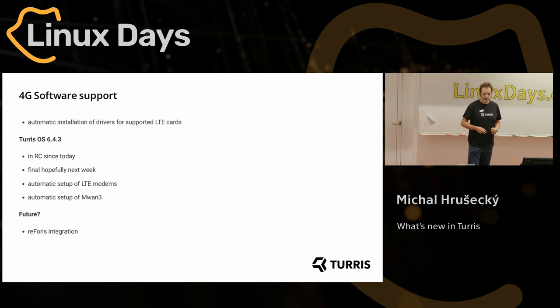But I was writing the slides yesterday, so that's the disadvantage of writing slides too far in advance. In the future there will be nice integration in Reforis so you wouldn't have to go to Luci, and the whole process will be much simpler.